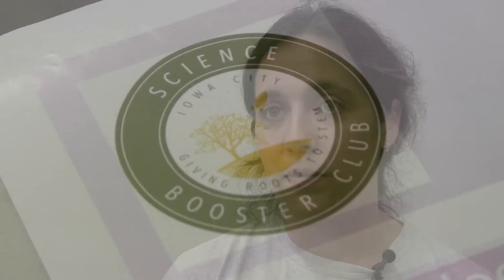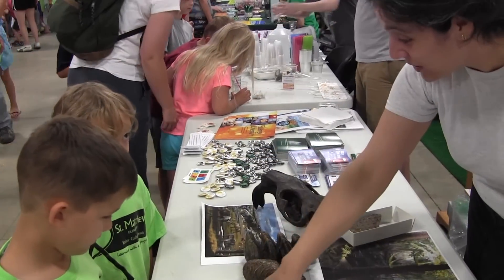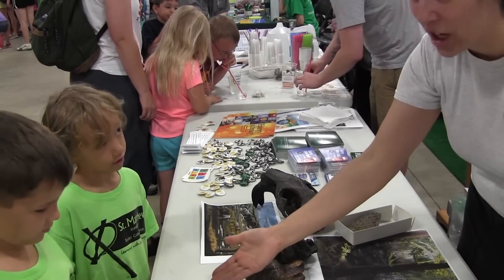In our first year of operation here in Iowa, we've really been able to get off the ground wonderfully. Through donations people have made to our organization, we've raised over ten thousand dollars and been able to make donations of scientific equipment to classrooms that has impacted almost two thousand students a year. Durable scientific equipment.